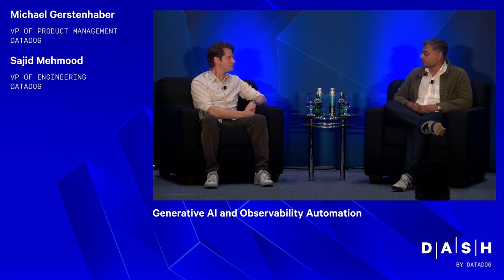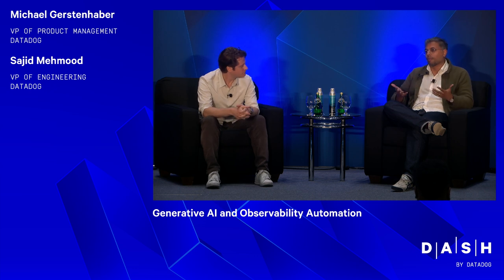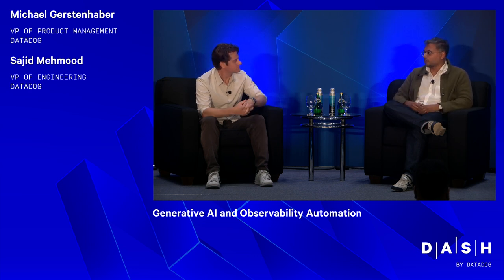Translation has been another big area — natural language query translation really changed the way you're able to get data out of your system. And the biggest one that all of us saw is that it offers a new UX model. Historically Datadog has had a web interface as the primary interface, then we added a mobile interface. More recently we've been thinking a lot about what the chat interface to Datadog looks like, and LLMs have supercharged that.